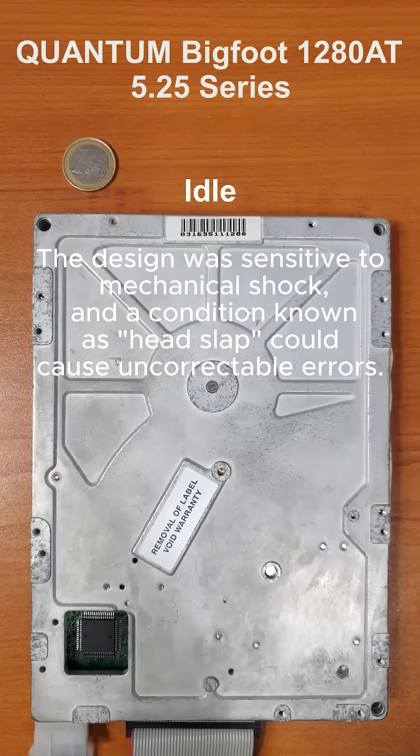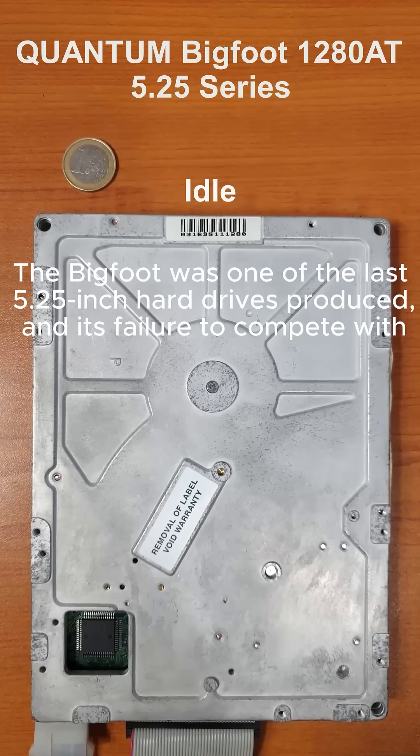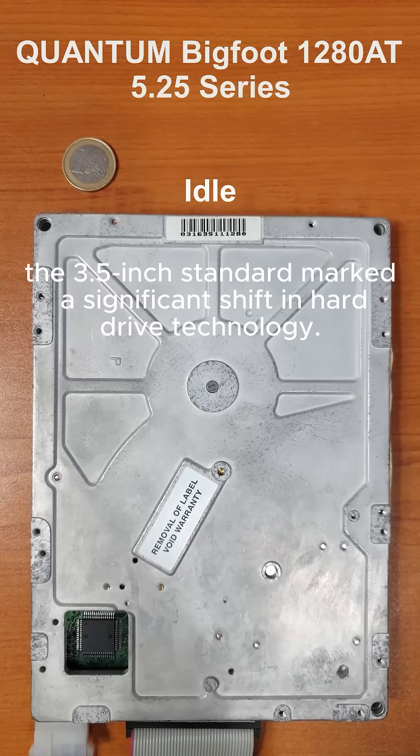The design was sensitive to mechanical shock, and a condition known as head slap could cause incorrectable errors. The Bigfoot was one of the last 5.5-inch hard drives produced, and its failure to compete with the 3.5-inch standard marked a significant shift in hard drive technology.